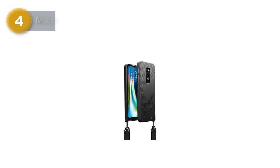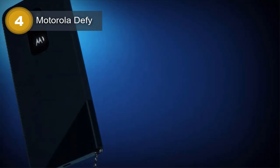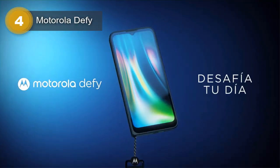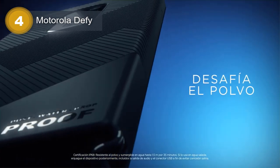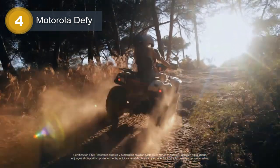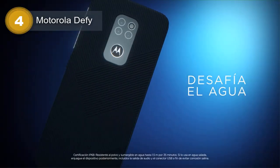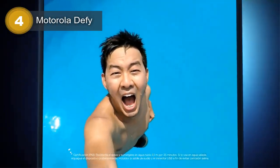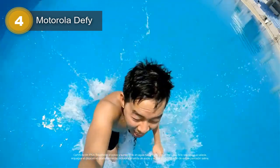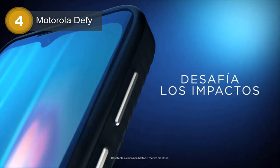Number 4: Motorola Defy. The Motorola Defy is a rugged smartphone built to withstand the rigors of daily use. Weighing 232g, it has a plastic frame and back, with a Gorilla Glass Victus front that protects its 6.5-inch IPS LCD display. The screen has a resolution of 720 by 1600 pixels and is protected by Corning Gorilla Glass Victus.